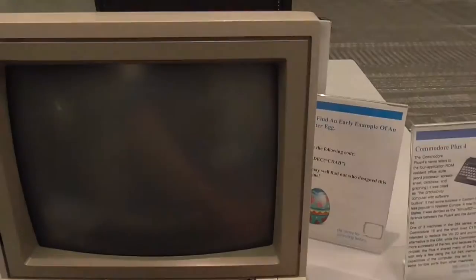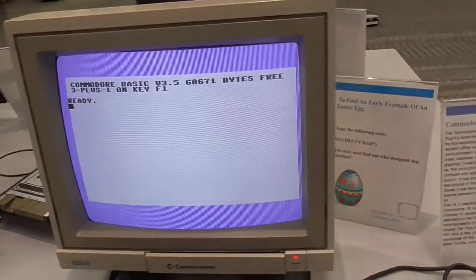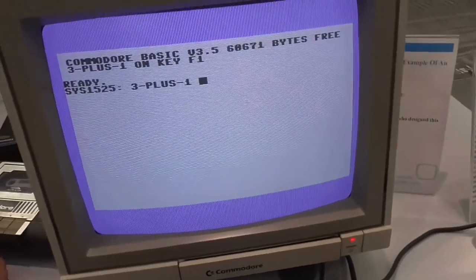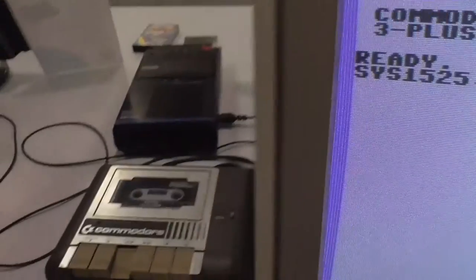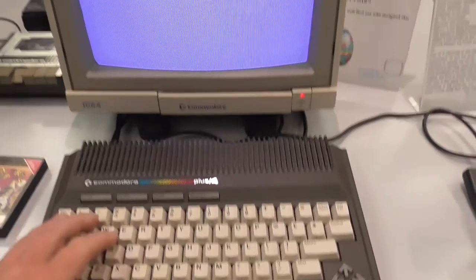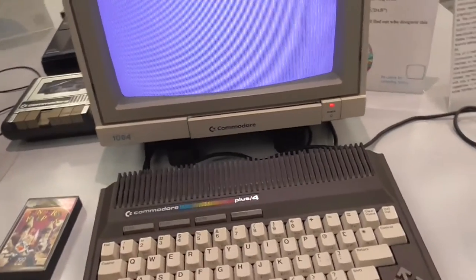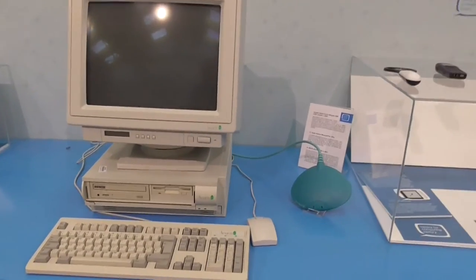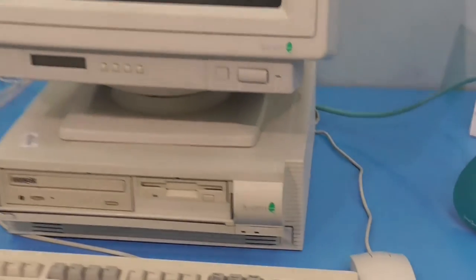I'll switch it off and see if we can get it to work. Back on — we've got some screen there now. Push one of the function keys — just push Return and nothing's happened. Got the old blank screen again. Not good. Again, no Windows key on that keyboard — yay.